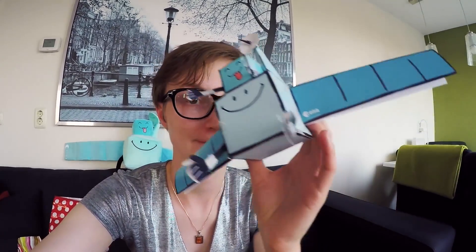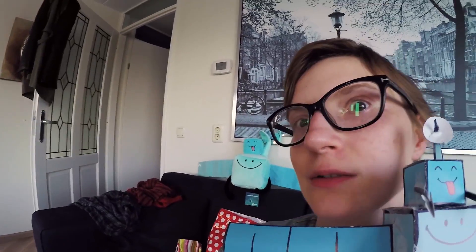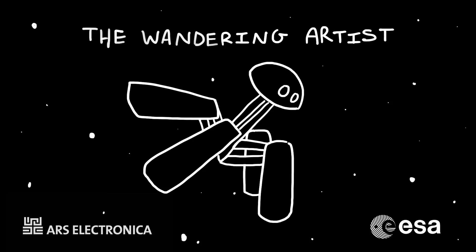Noodle digs that. Noodle wants to go and explore space too and taste all the space rocks. Rosetta and Philae are now two of Noodle's heroes. And I have a Rosetta plushie that I get to cuddle with now — or, sorry, Noodle's going to cuddle with now. It's Noodle's plushie, not mine. It's Noodle's.